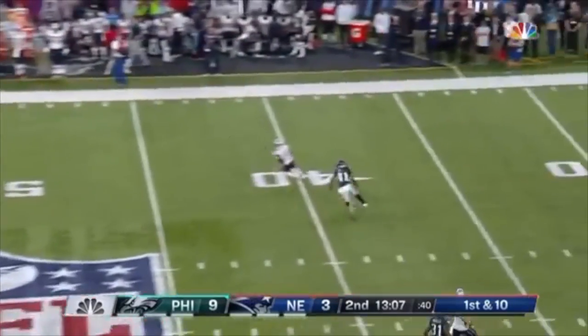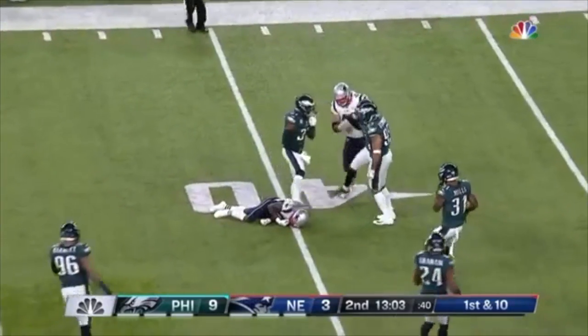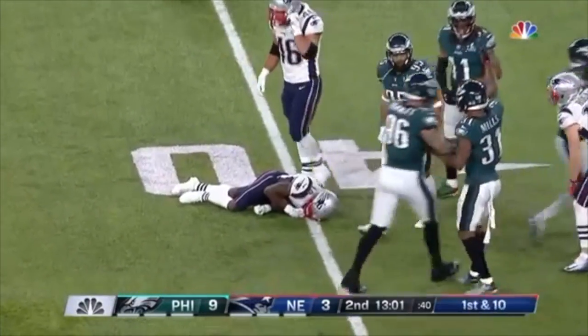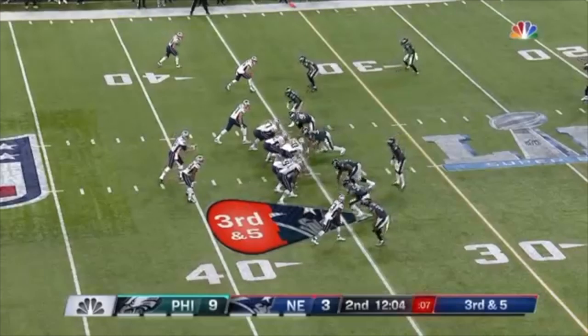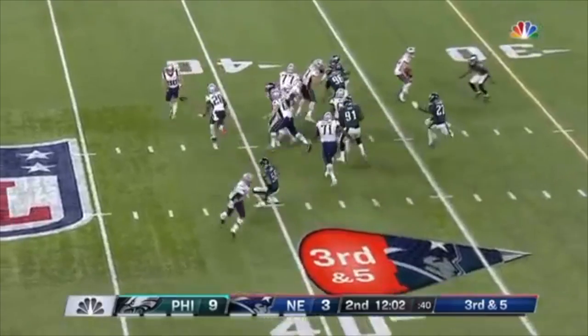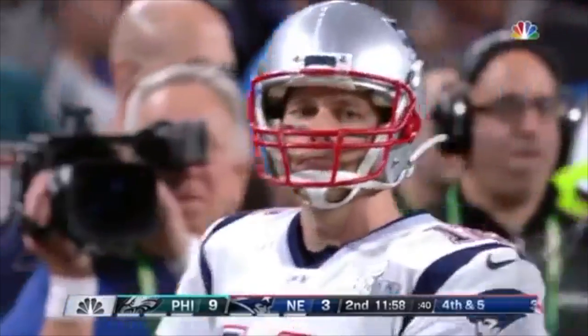Brady stepping up, deep downfield, wide open Brandon Cooks — and he gets smacked down at the 40-yard line, taking some shot there by Jenkins. Meanwhile, third down and five — they flip it back to Danny Amendola, who throws, and it's Brady who can't pull it in.